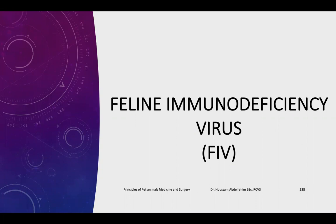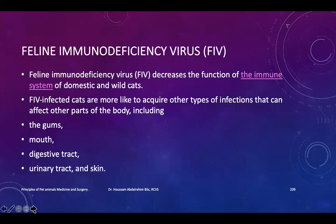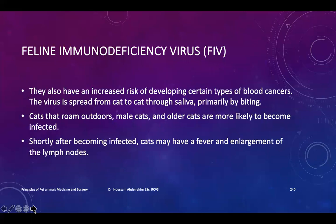Feline Immune Deficiency Virus. Infected cats are more likely to acquire other types of infection that can affect other parts of the body, including gums, mouth, digestive tract, urinary tract, and skin. They also have an increased risk of developing certain types of blood cancers.